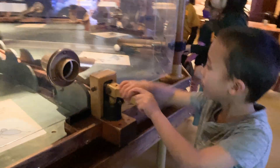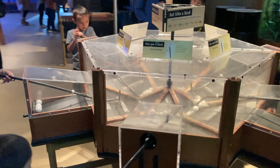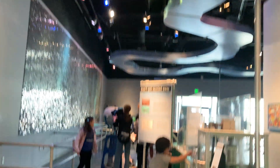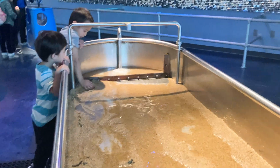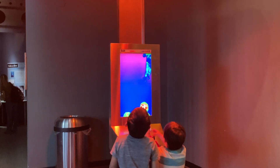The island zone had children's activities to show how animals compete for food. The river zone had different stations on how rivers are formed. The desert zone gave us a feel for how animals survive in the heat.